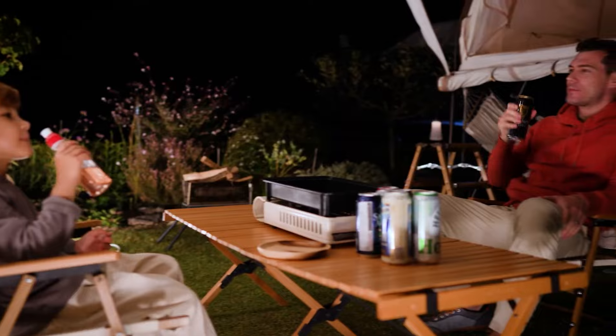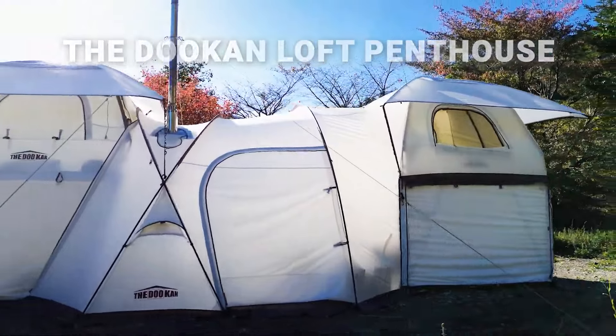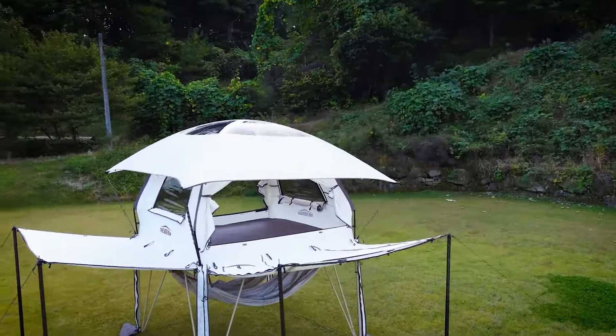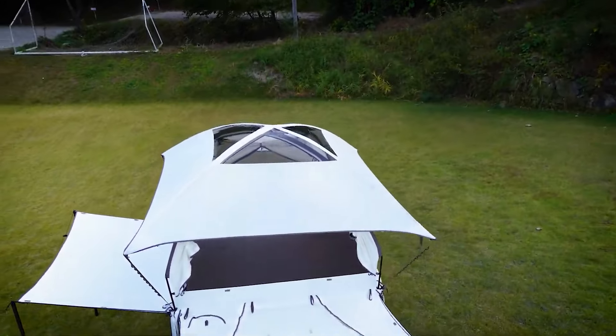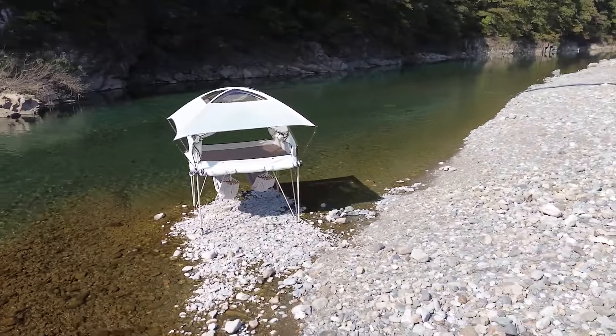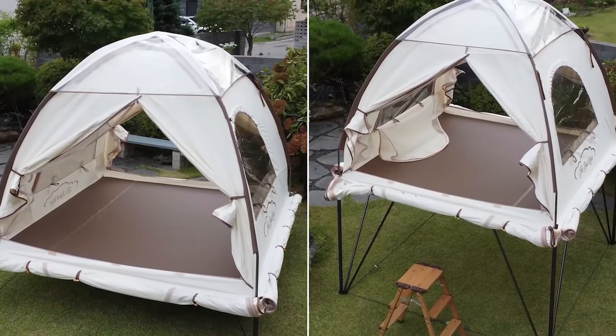It sets up quickly and folds down small enough to fit easily in your car, so it's great for camping trips or even backyard campouts. Think of it as a super cool upgrade to your regular tent, like having a bunk bed built in. So why settle for an ordinary tent when you can elevate your outdoor experience with the Dukon Loft Penthouse?